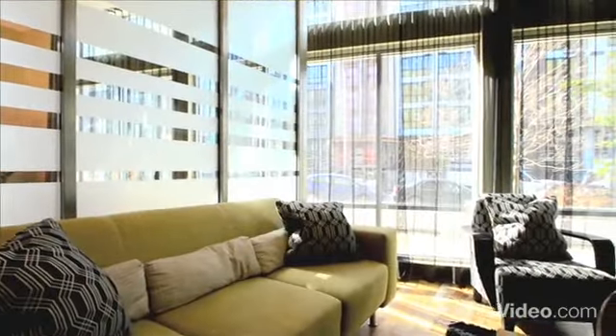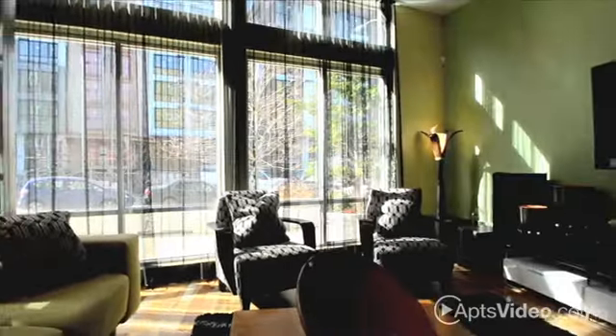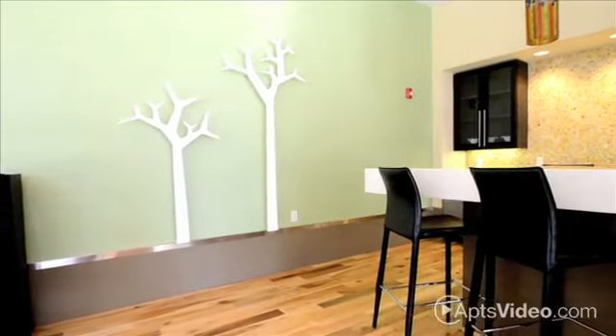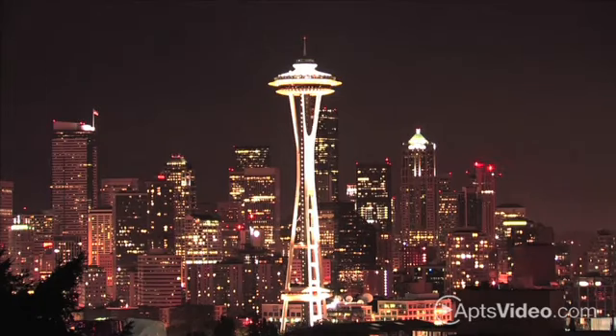It's easy to find a home that matches your personality. Taylor 28 has more than 40 different floor plans and your choice of two designer interior finishes. When you live here, you'll be close to the best of the city.